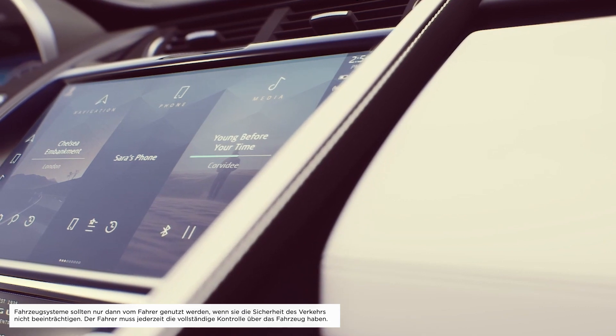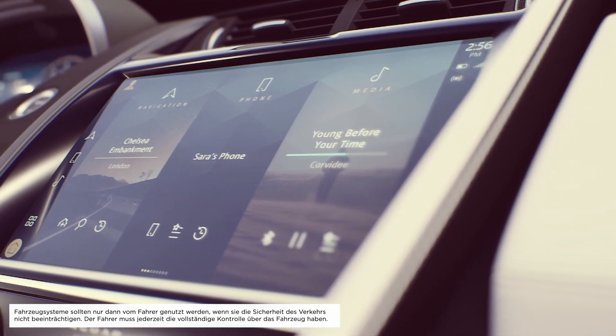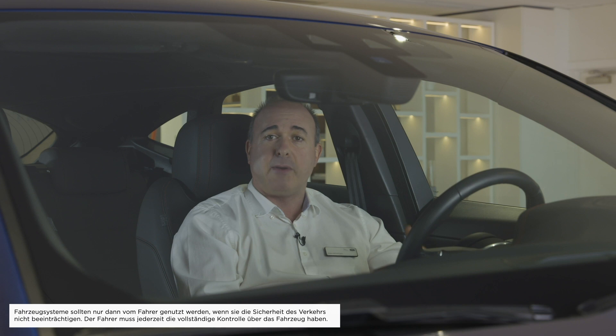PIVI is designed to be always on, ready to accept input as soon as the driver enters the cabin, and automatically downloads over-the-air updates to ensure it stays on the cutting edge.